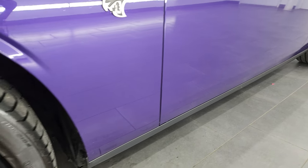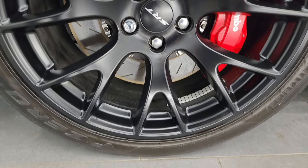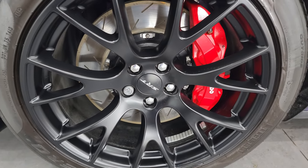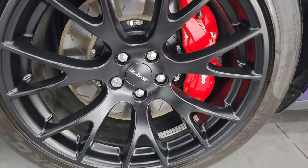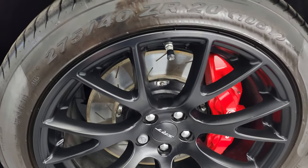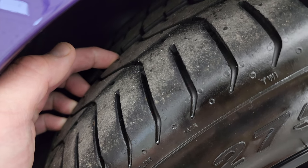This one comes with the 20 inch painted alloy wheels and it has the Brembo brakes of course, the slotted rotors, and it comes with Pirelli P0 275 40 ZR20 tires. These tires have a good amount of tread left — I'd say probably 60 to 70% of the tread left on those tires.